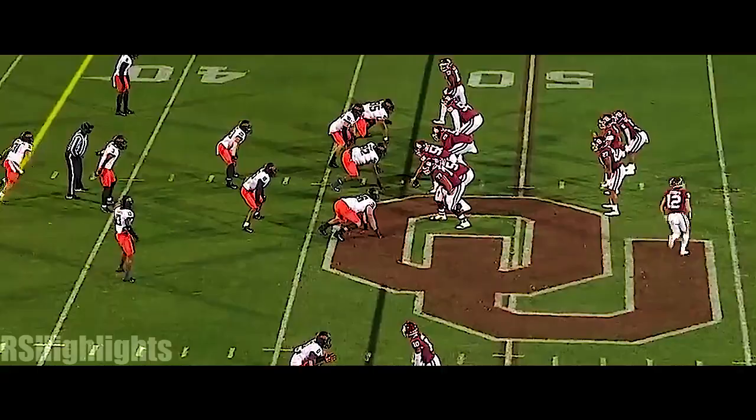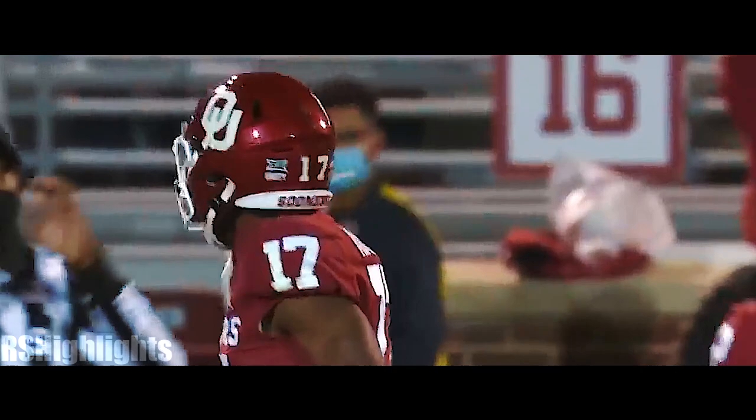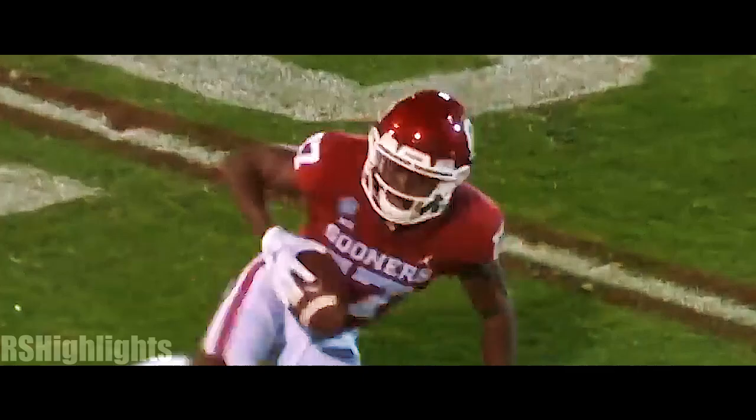Stoops running around out there, and Rattler will look downfield, throws into coverage — and that's Mims going up and making an acrobatic catch. How excited is Mims, as a true freshman, to have this challenge? You talk about focus and wanting to go up and make a catch.